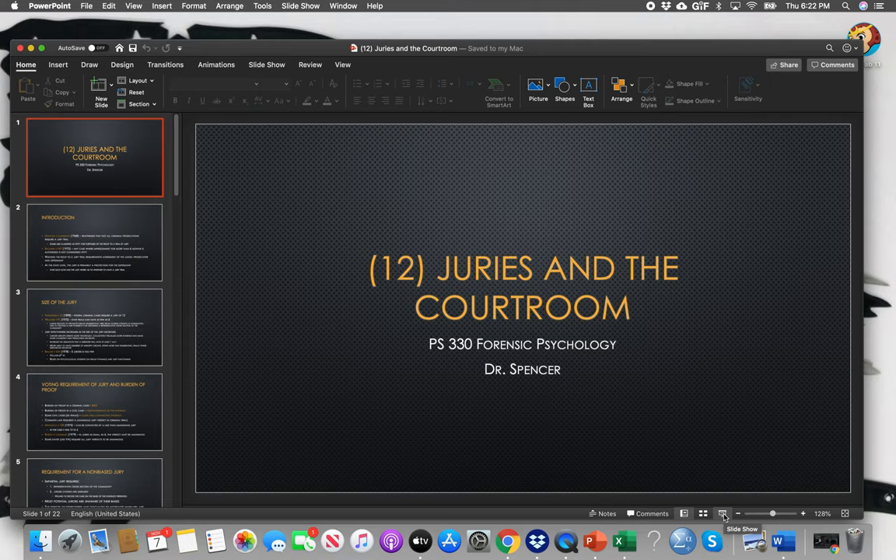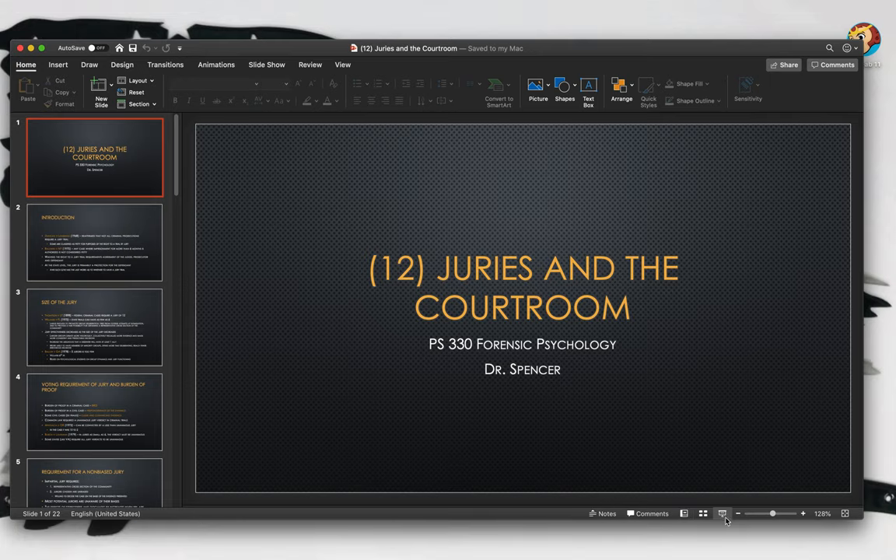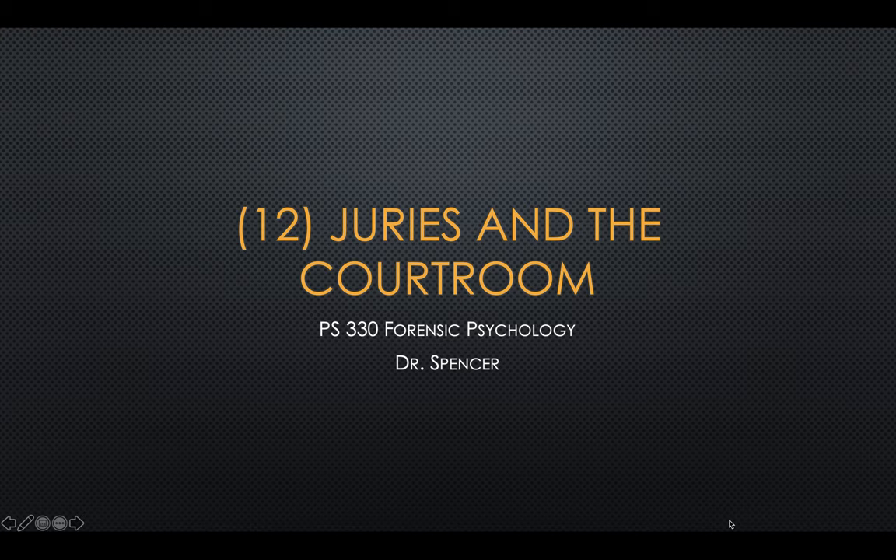In chapter 12, we're going to talk about juries in the courtroom and the role that forensic science plays in that.